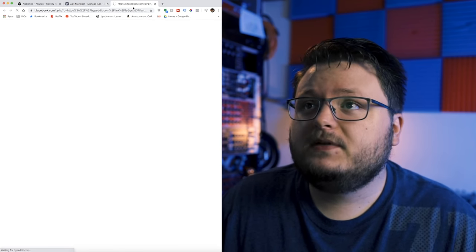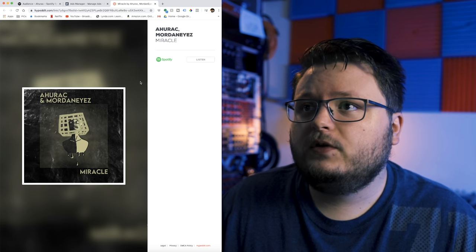In terms of the link, I'm just using this simple Hyped.it smart link. With such a small budget, I wanted to focus all of my energy on Spotify, which is why Spotify is the only button on this page.